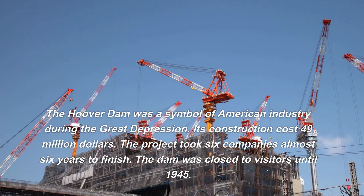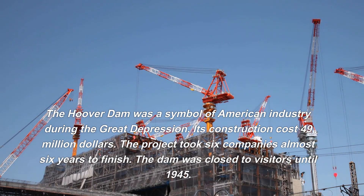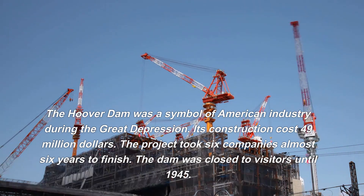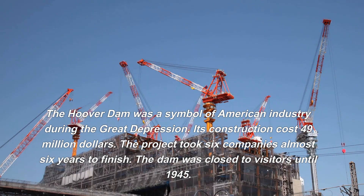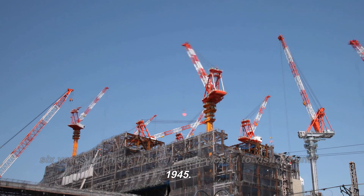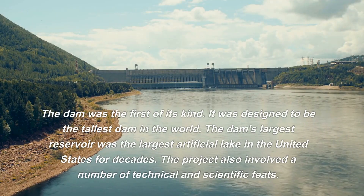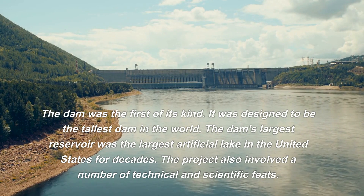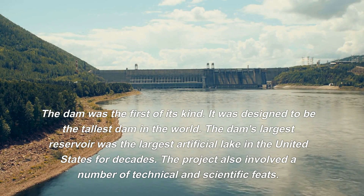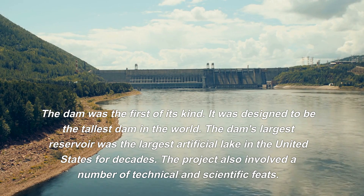The Hoover Dam was a symbol of American industry during the Great Depression. Its construction cost $49 million, and the project took six companies almost six years to finish. The dam was closed to visitors until 1945. It was the first of its kind, designed to be the tallest dam in the world, with the largest reservoir — the largest artificial lake in the United States for decades.